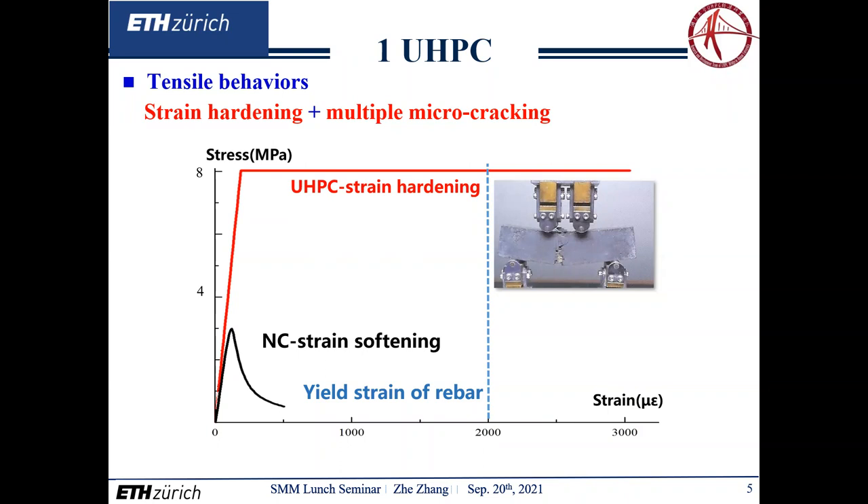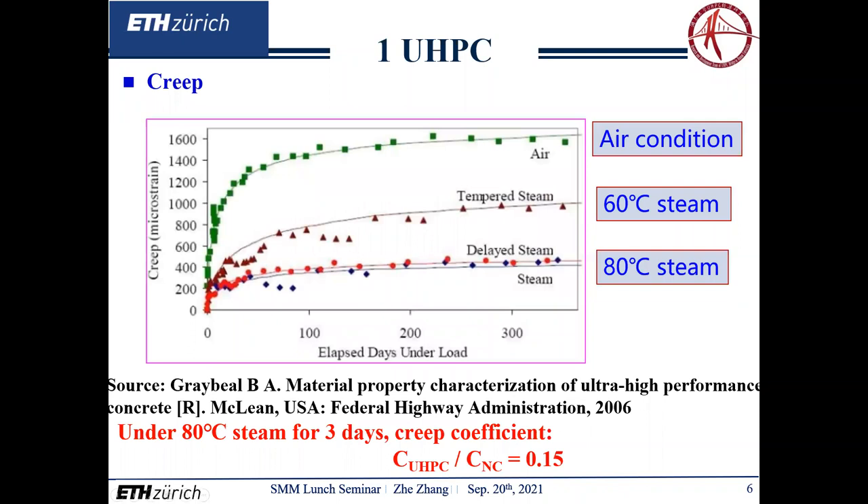The outstanding mixture of steel fiber rebars can be largely exploited in the case of compatible deformation between strain-hardening UHPC and the tensile reinforcing bars prior to yielding. Furthermore, the creep coefficient of UHPC under 80°C steam treatment for three days is considerably low, only 15% compared to normal concrete, which grants a potential to construct long-span girder bridges.